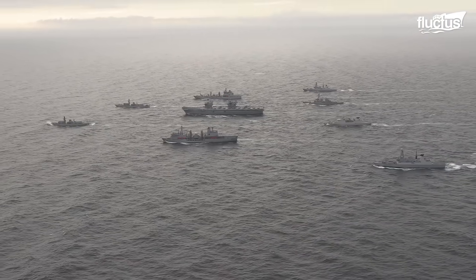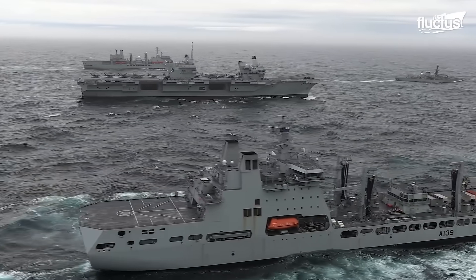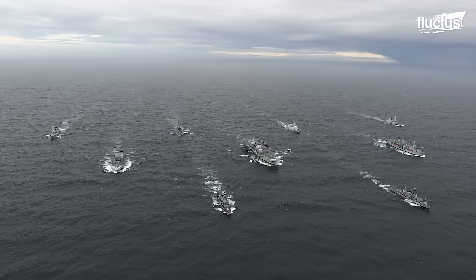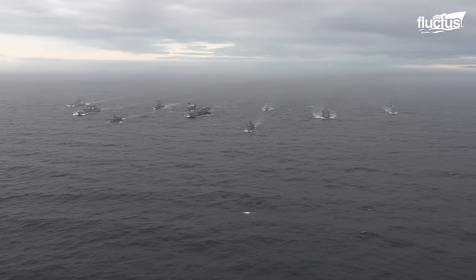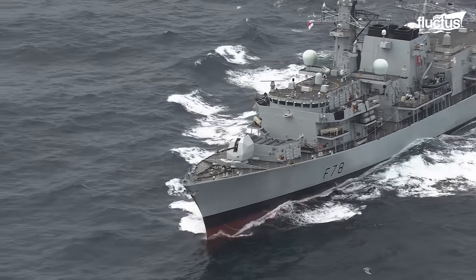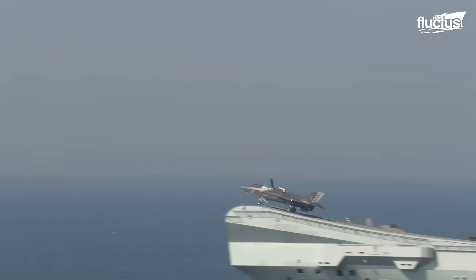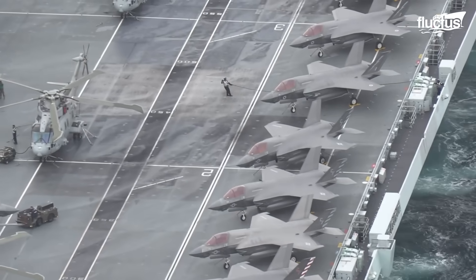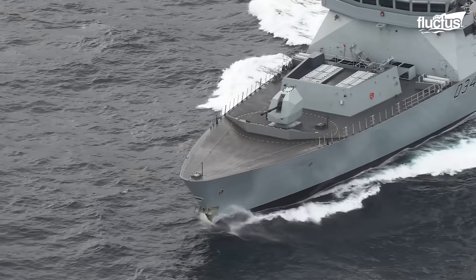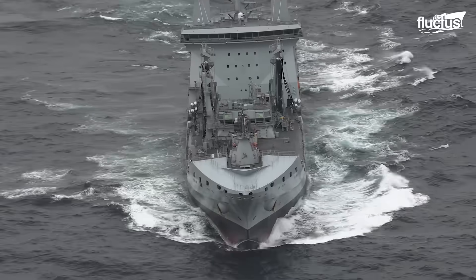The United Kingdom Carrier Strike Group, led by HMS Queen Elizabeth, the U.K.'s largest aircraft carrier, is a formidable naval formation. The CSG includes destroyers and frigates from the U.K. and Netherlands, USS The Sullivans, and 15 F-35B Lightning IIs from Marine Fighter Attack Squadron 211 and the U.K.'s 617 Squadron. Its destroyers and frigates are equipped with sonar and torpedoes to counter enemy submarines.